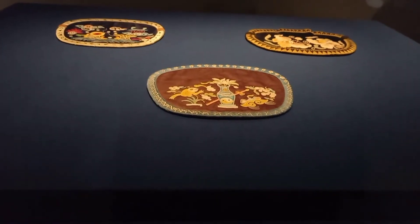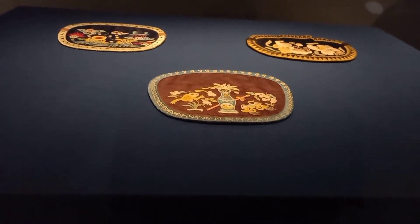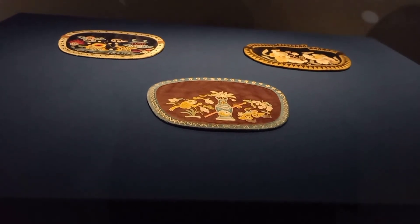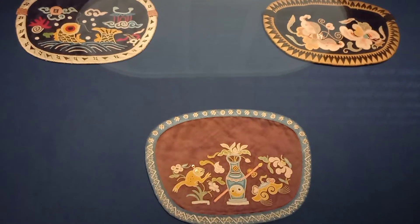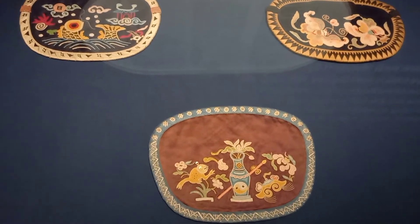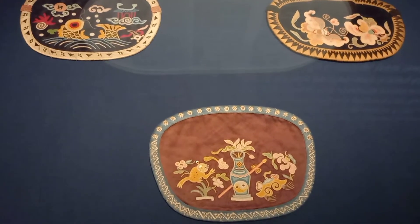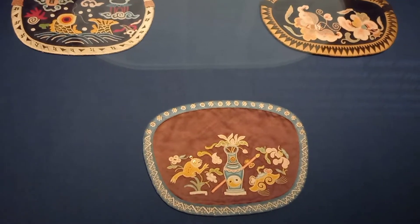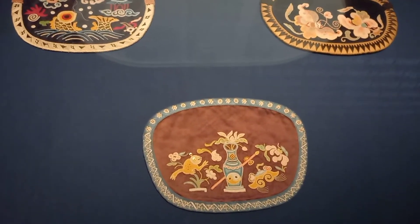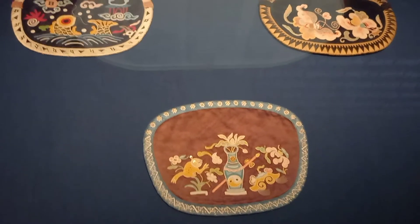This ancient old oval purse features an embroidered design of a carp jumping over the dragon gate, dating from the late 19th century to early 20th century. The image of a carp leaping over a dragon gate expresses a wish for promotion and success in the imperial examinations.